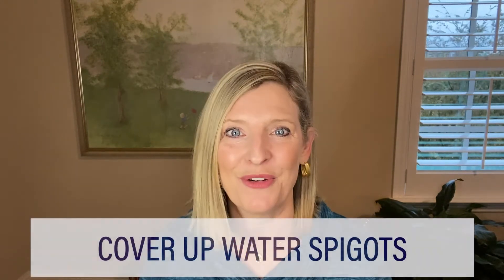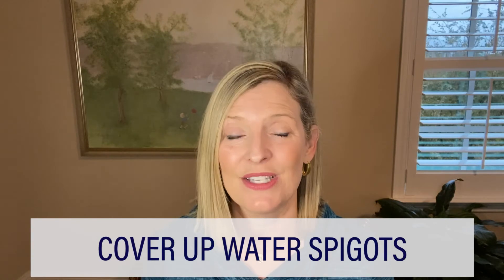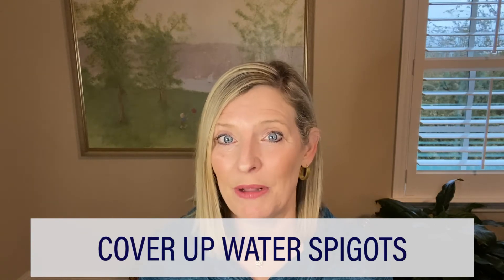And then you may want to get, if you haven't already, those cute little styrofoam things that cover up your outdoor water spigots whenever it gets dangerously below freezing.